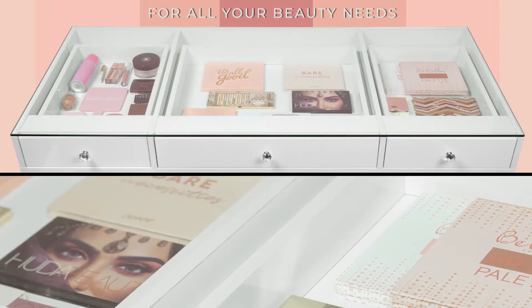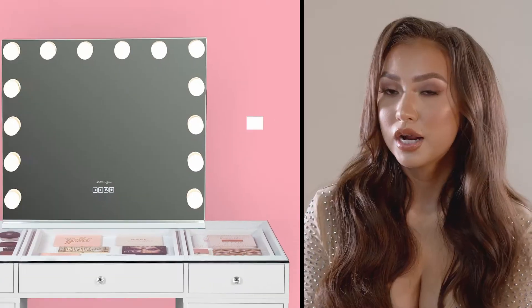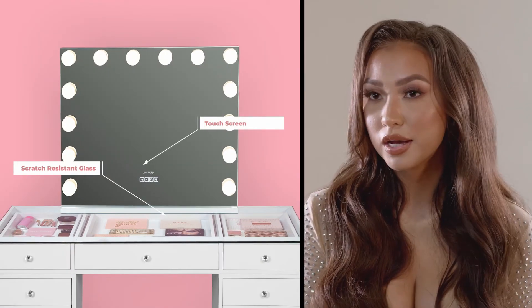We created a glass tabletop with three drawers total, so you can put out your really pretty collections there, or maybe your makeup wipes and whatnot.